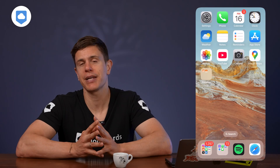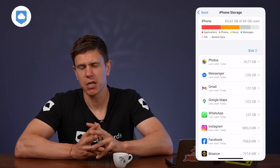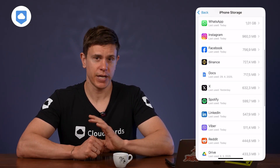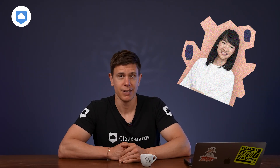Let's dive into clearing your iPhone storage. First, we need to see exactly what's hogging all that space. Head to Settings, then General, and tap iPhone Storage. Give it a moment to calculate, and you'll see a color-coded breakdown of your storage usage. Apps and photos are usually the biggest culprits. Understanding what's causing your storage issue is crucial to fix the problem — before you start randomly deleting things, let's be strategic about this.